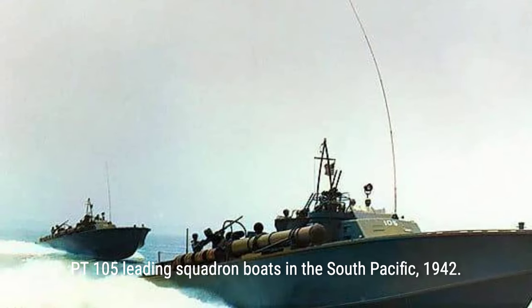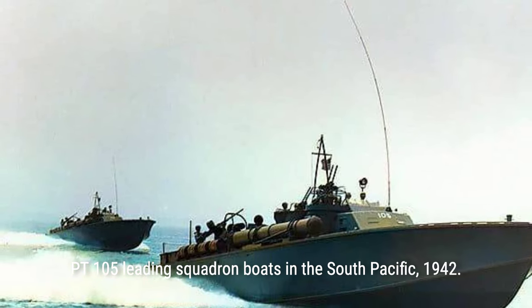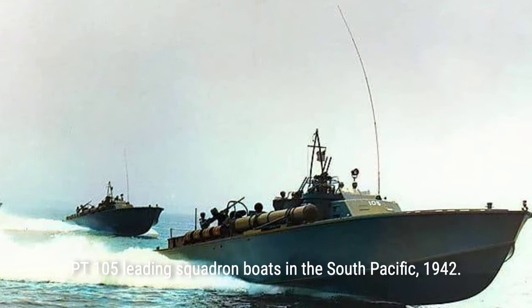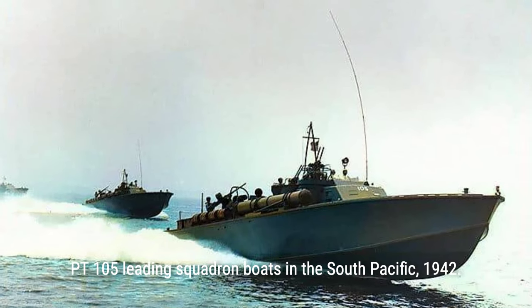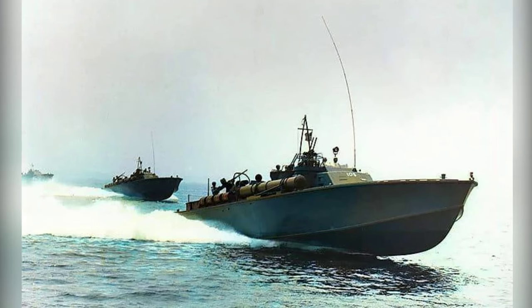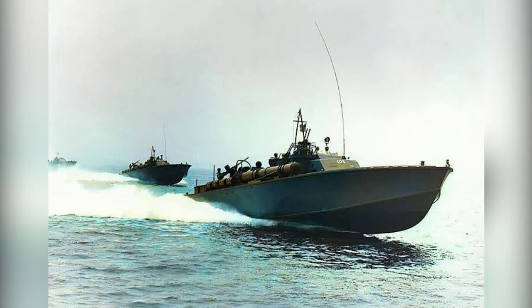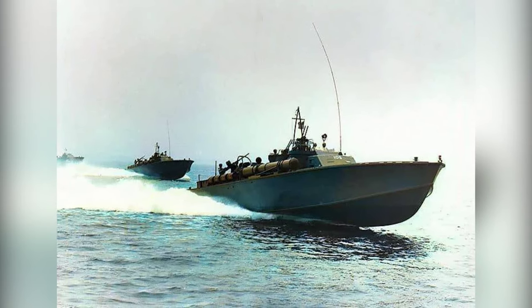As the Japanese Navy switched to using destroyers for resupply missions, American PT boats struggled to take them down. With unreliable torpedoes and late-arriving support from American destroyers, the PT boats were at a disadvantage. It was in this vulnerable state that Kennedy's PT boat, along with others, found themselves unknowingly in the path of an approaching Japanese destroyer.